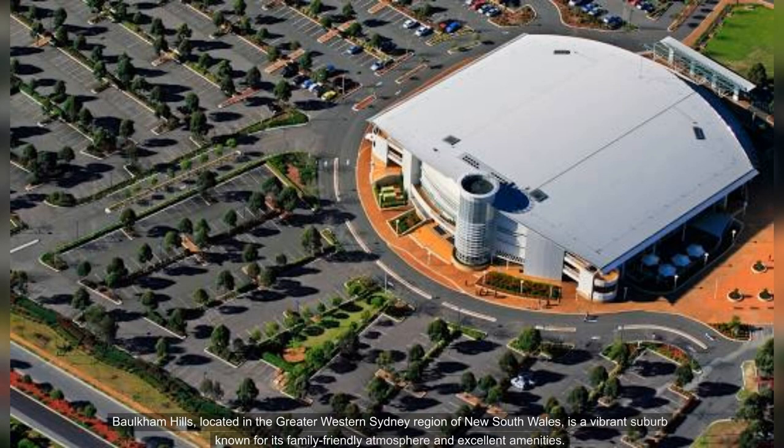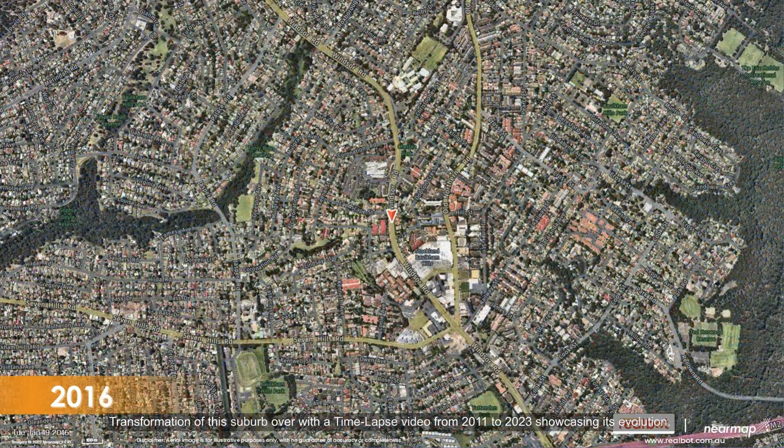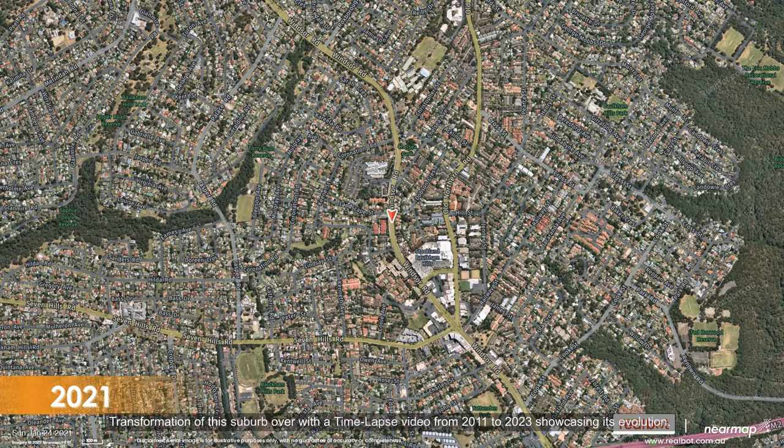Balcombe Hills, located in the greater western Sydney region of New South Wales, is a vibrant suburb known for its family-friendly atmosphere and excellent amenities. Watch the transformation of this suburb through a time-lapse video from 2011 to 2023, showcasing its evolution.